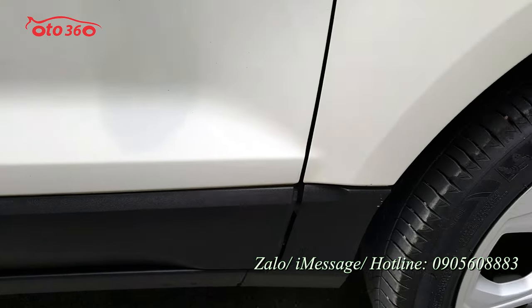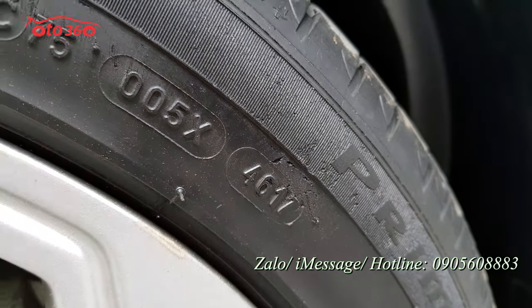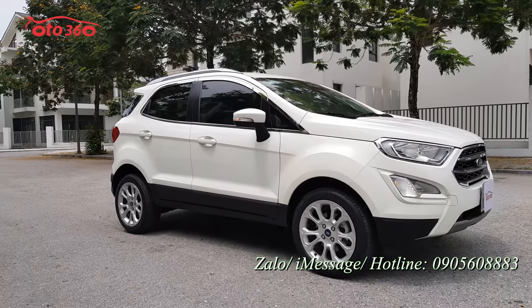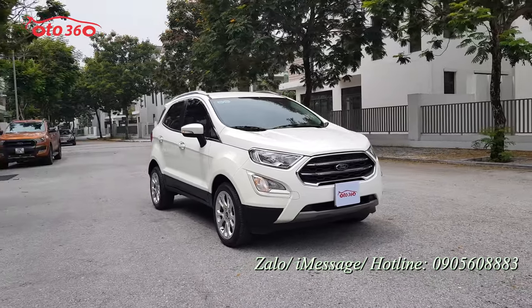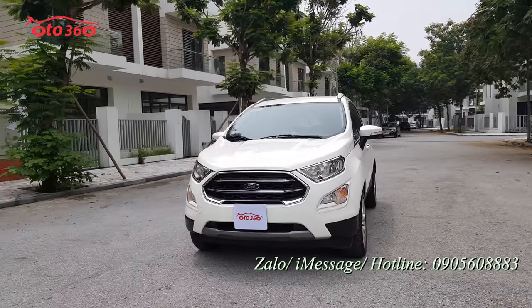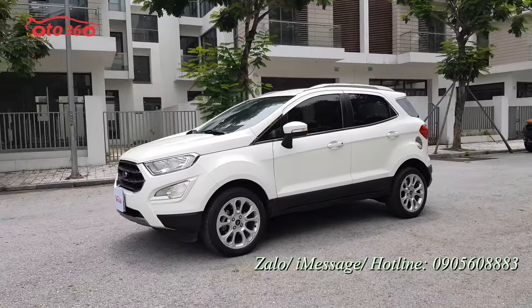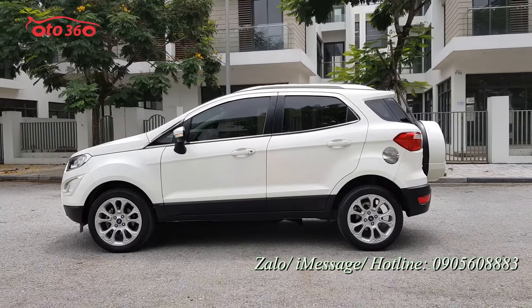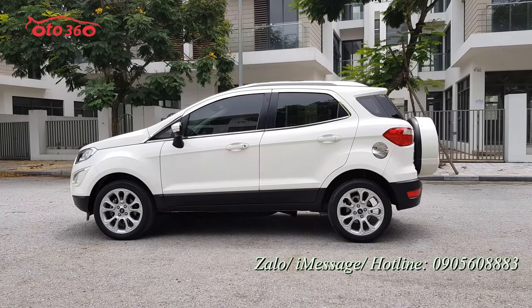Cả dàn lốp Michelin xưa lanh còn nguyên bản. Chiếc xe rất đẹp, chúng tôi mua về chỉ đánh bóng và dọn dẹp thôi. Quý vị mua về chỉ việc đổ xăng và chạy. Full lịch sử bảo hành bảo dưỡng tại hãng, còn đang có phiếu nhắc lịch trong xe. Về ngoại thất rất ok, không phải nói nhiều, nhìn trực tiếp bằng hình ảnh.